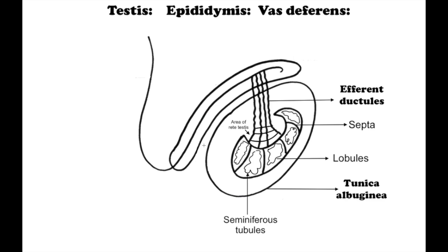Each testis is enclosed by a fibrous capsule called the tunica albuginea. The tunica albuginea creates septa into the tissue of the testes and divides the testes into lobules. Each lobule has coily structures which are seminiferous tubules.